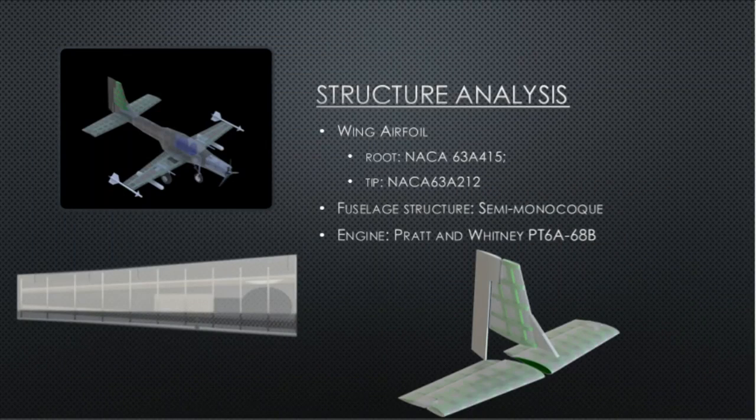For our design, we chose an airfoil root based on the NACA 63A415 and a tip based on the NACA 63A212. As it can be seen from our rendered images, we chose a semi-monocoque design for the fuselage and a wing box design for our wing.